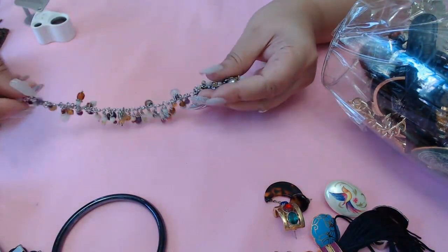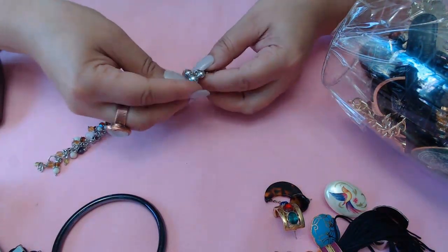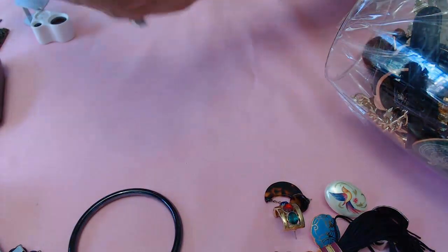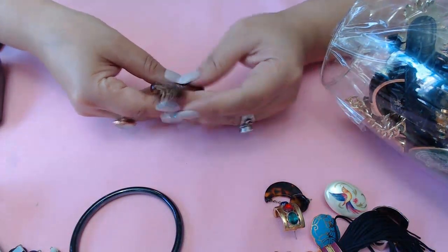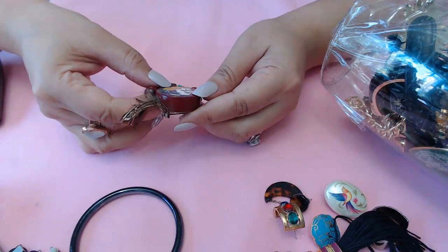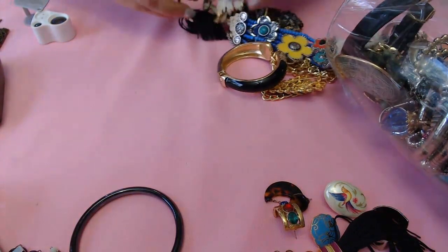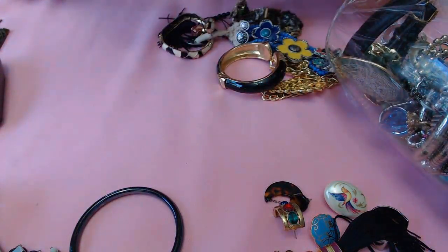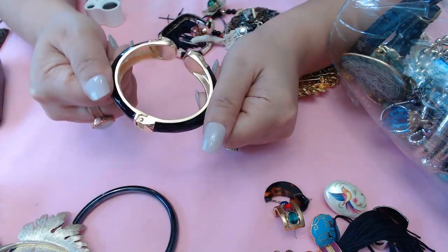We have a glass beaded cute little charm bracelet, and it looks like little Mickey Mouse heads - cute! So far so good guys, I'm happy. A little handmade Indian-looking piece that says Florida State. And the leaf - it says Emmons, really pretty.